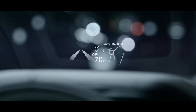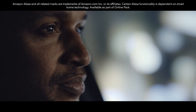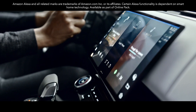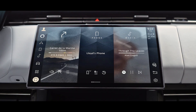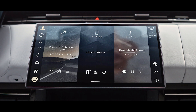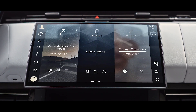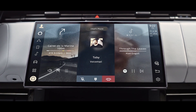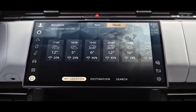The new Range Rover Sport with Amazon Alexa helps you make even more of your world. Use Alexa to control your navigation and music, including Spotify, naturally and intuitively with your voice. It's built into our PiviPro infotainment system, so it's fast, responsive and easy to use. You can also make calls, listen to audiobooks, hear the news, check the weather and even control compatible smart home features.